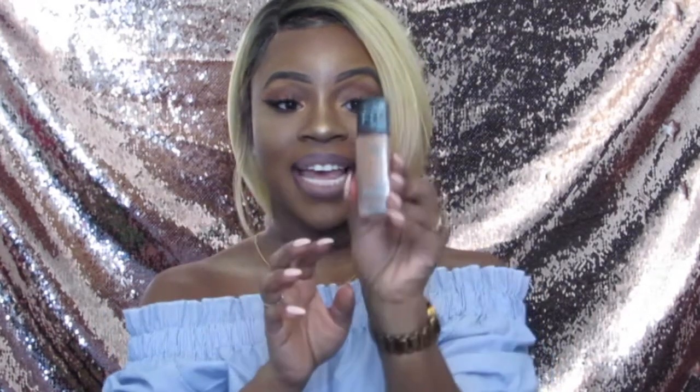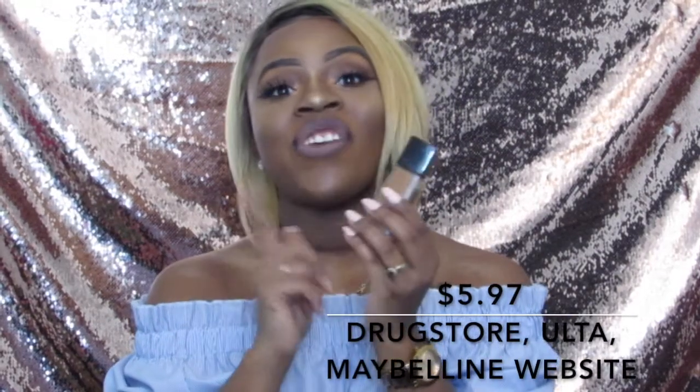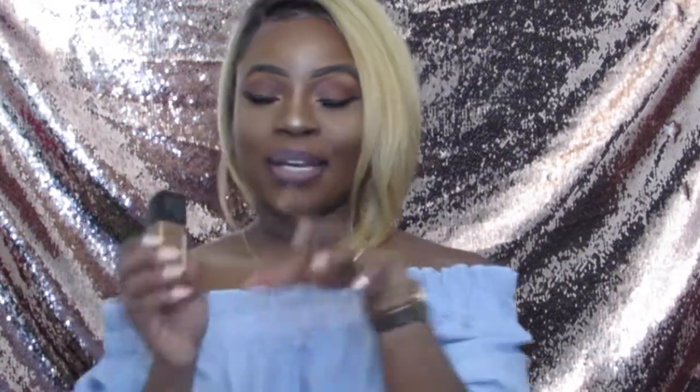Next up, we have a total oldie but a goodie. This is the Maybelline Matte Poreless Fit Me Foundation. I am in the shade 355 in this foundation. This was definitely second on my list as I was getting into makeup, and this foundation will always go down as a go-to. They have also expanded their range of colors, so if you head to Walmart you'll definitely see a wider range. It used to be you were either 355 or 360, but they've definitely extended that range. Maybelline Fit Me is probably one of the tops. If you've got $6 laying around, go get this foundation.